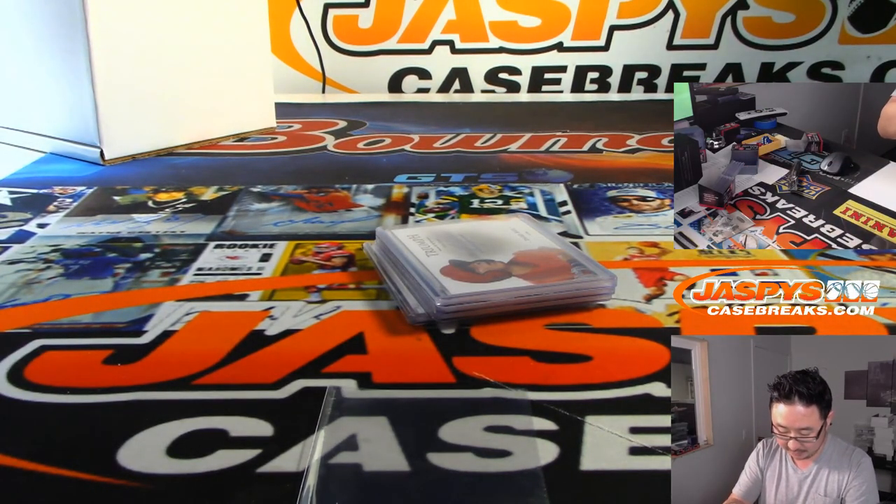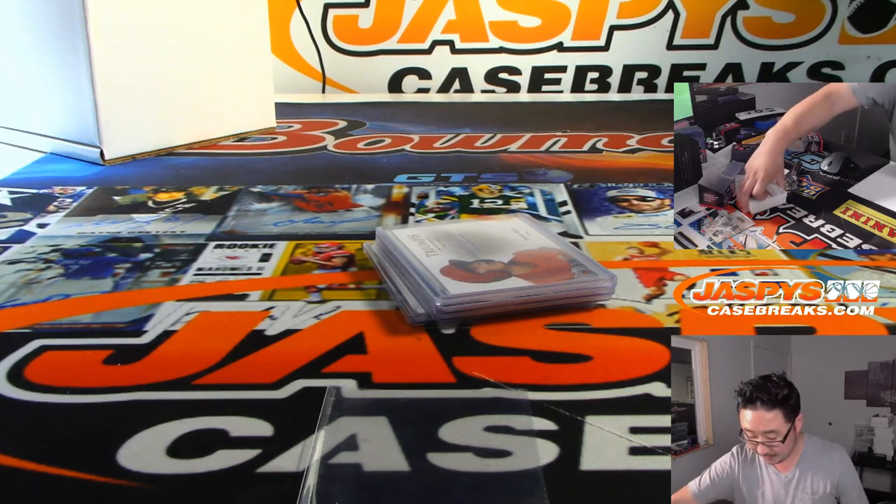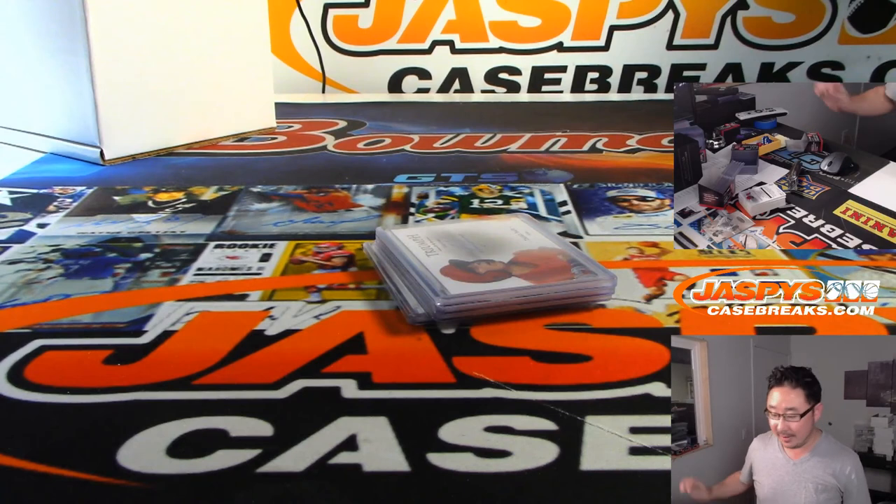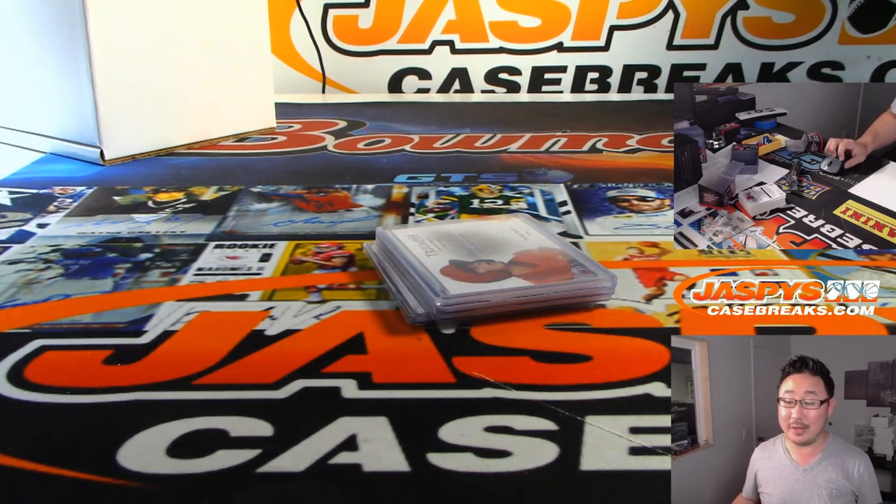None of these base cards are numbered. Looks like the progressive jackpot continues, ladies and gentlemen. So there you have it — that was random player break number 7. Another nice box in the books. There'll be some more in the store, but not many. So when you see it, take advantage of it on JazviesCaseBreaks.com.